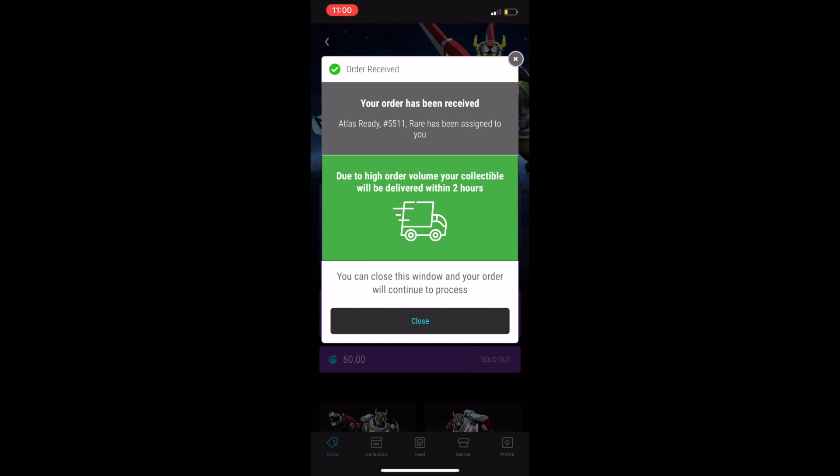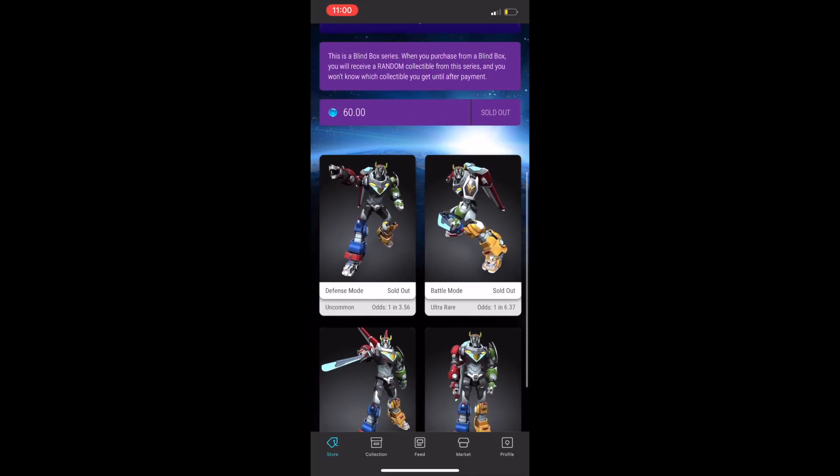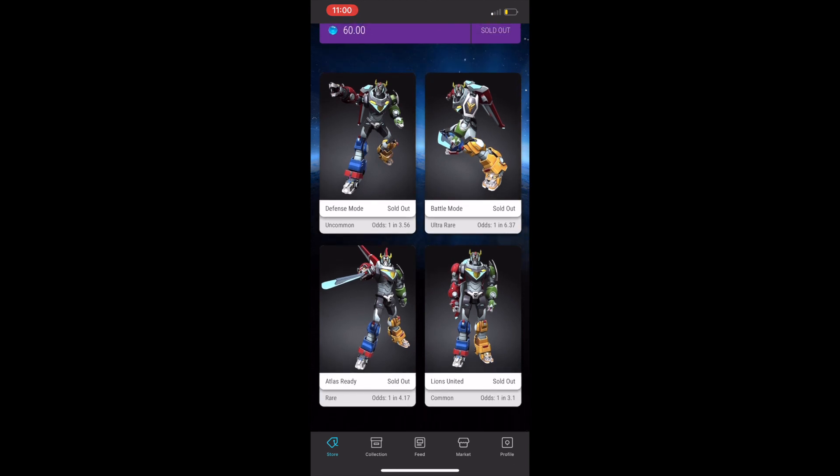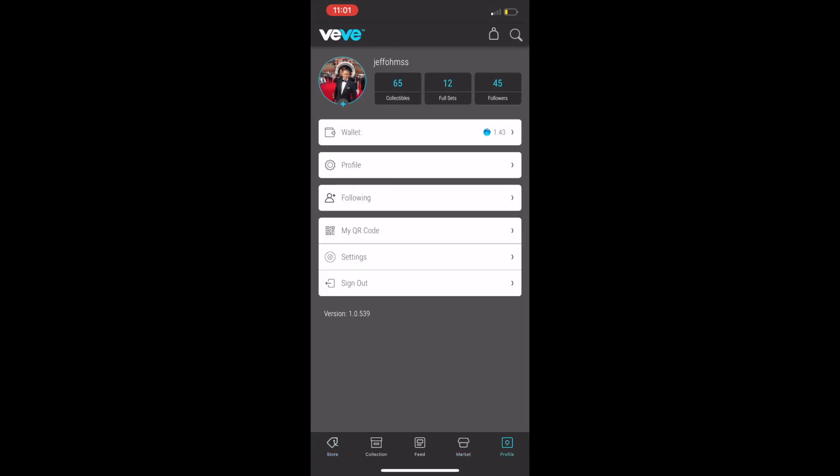I got it pretty quickly actually. In the past it's been taking an hour or so; I got it maybe in like three, four, or five minutes — pretty cool. I was able to post a photo on the feed immediately, and then I was kind of going around checking the market.